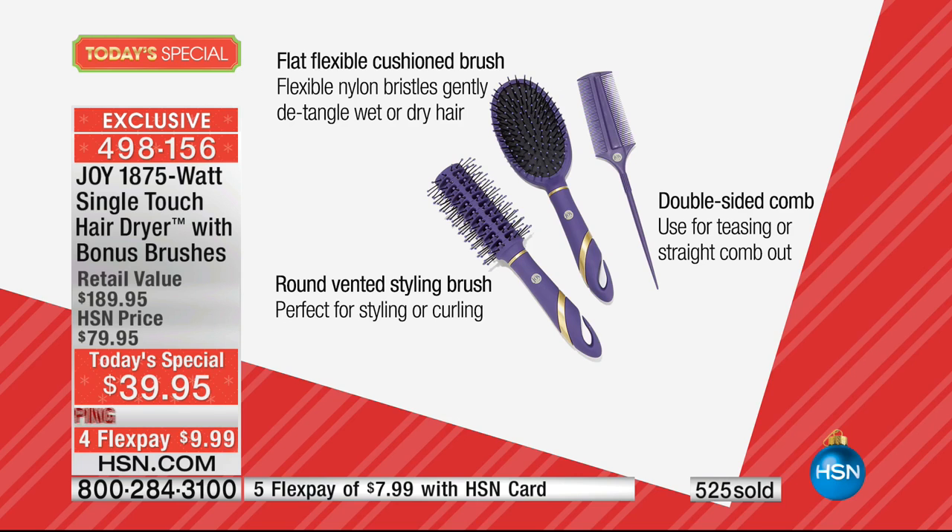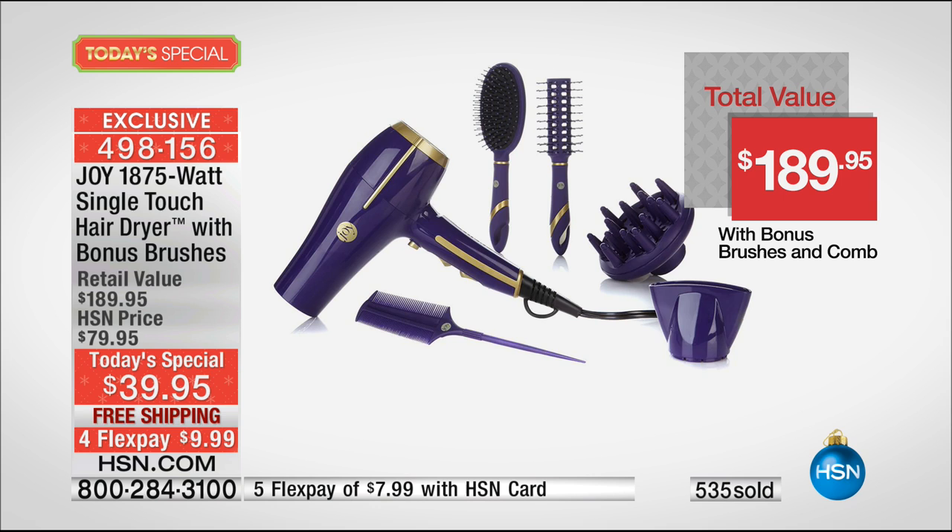This hair dryer will work and work and work. When we talk to Steven in a little bit, he uses it in the salon every day, all day long. Look at this value — $189. This is unbelievable. That's just a hair dryer, because nobody else has the induction touch plus the water that Joy is bringing to us today.